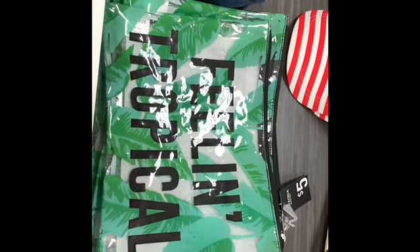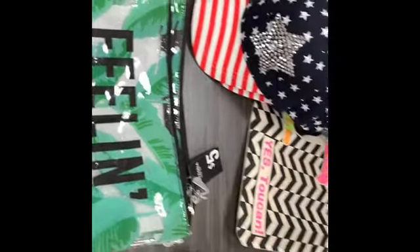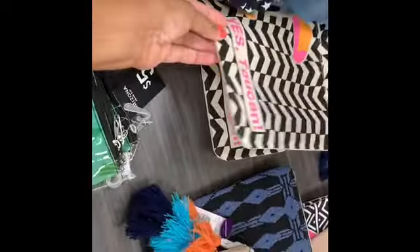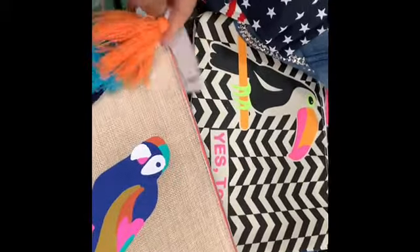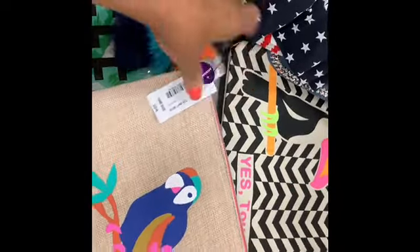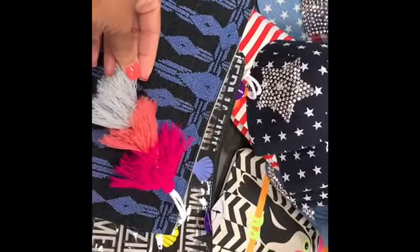I see they have the Mix-It bags as well — where you can put your accessories if you're going out of town, your personal items. They have the 'Feeling Tropical,' they have the 'Yes Toucan' with a toucan bird on it, and all of these are going for $24. This one has a tassel on it. And this one here says 'Marmazing' — it's blue with a pink, orange, and gray tassel on it.